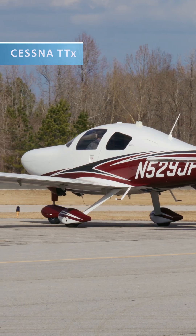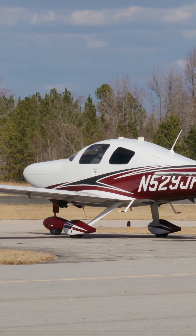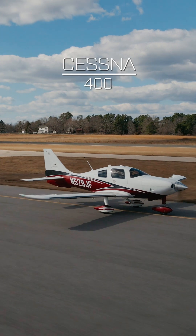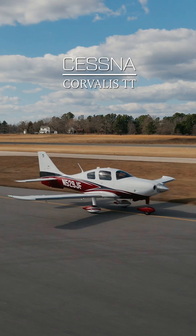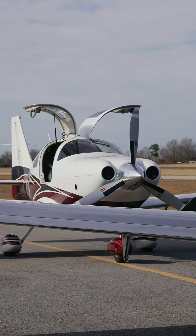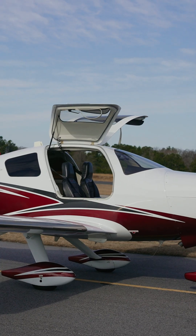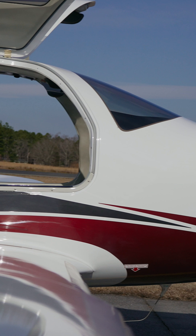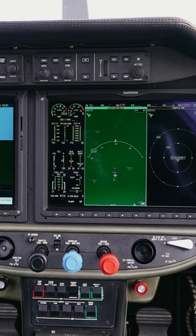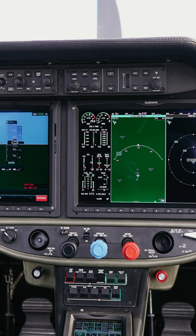Originally part of the Lancer family but bought by Cessna in 2007, we've got the Cessna TTX, also known as the Columbia 400, the Cessna Corvallis, and the Corvallis TT. In the mid-2000s, Cessna was in the market for a high-performance piston single to add to their lineup, and during the bankruptcy of Lancer, they found their opportunity — buying the Columbia 400 airframe and changing the name just a handful of times.